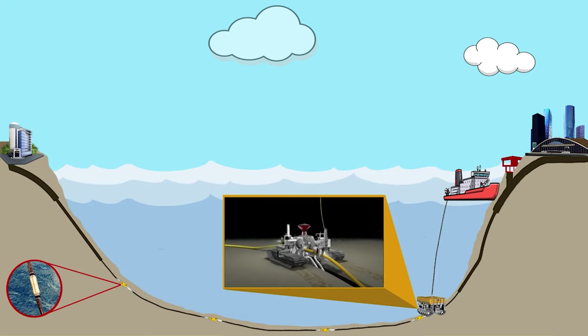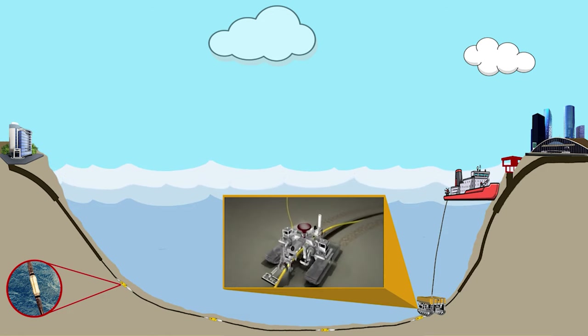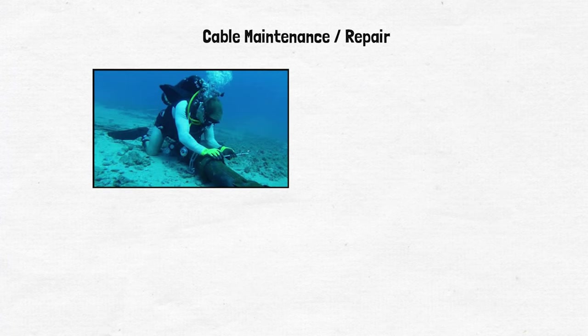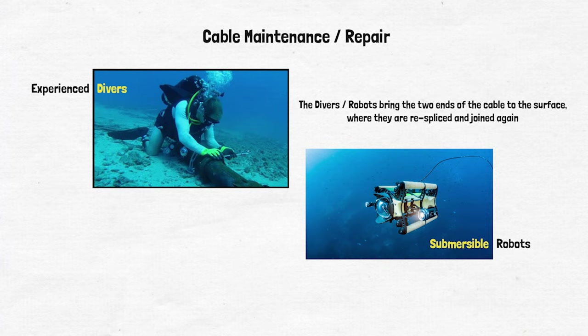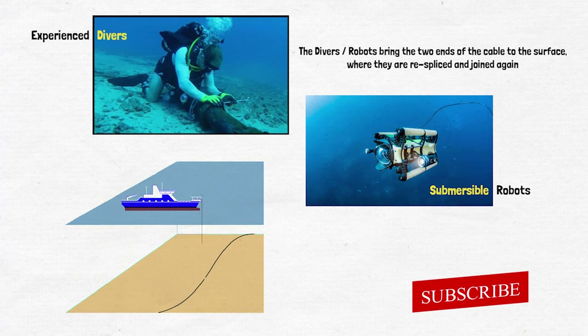This graphical video shows how the undersea plough robot works by digging trenches and laying the cable. Regarding cable maintenance — when cables are damaged, either experienced divers or specialized small submersible robots with cameras and lights are sent down to the seabed to investigate where the cuts are. Then either the divers or robotic arms on the submersible bring the two ends of the cables to the surface, where they are respliced and joined again. In reality, it is a complex process which requires proper survey and physical labor to identify and solve the problem.